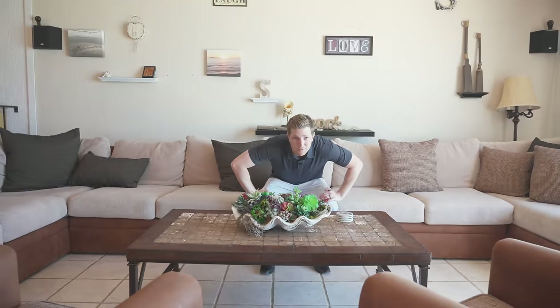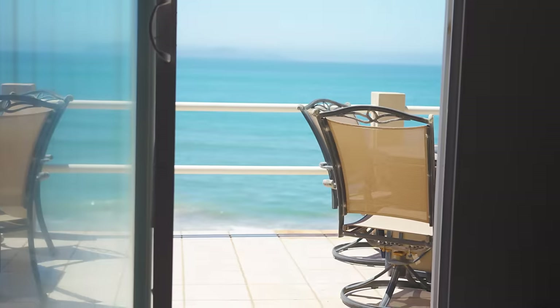Sitting here on the custom-built sofa reminds me to tell you that the homeowners are willing to sell this fully furnished. This furniture is amazing — it's all custom built. Look at how wide this sofa is; it fits the space perfectly. And what I love most? I can just turn my head and it's all ocean blue.